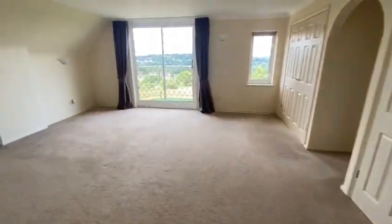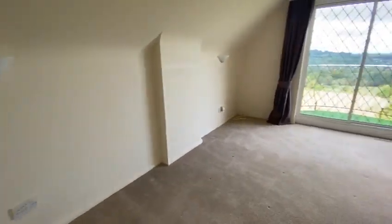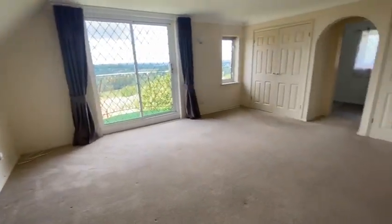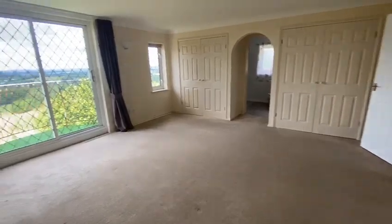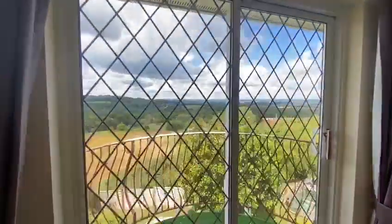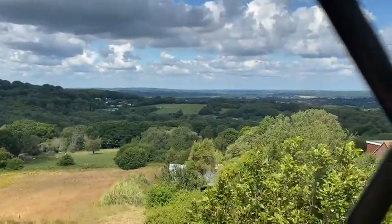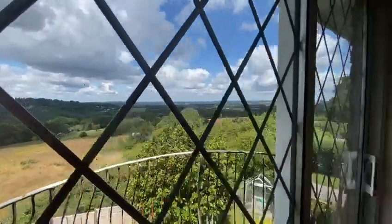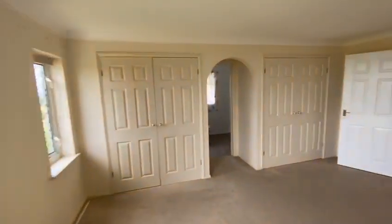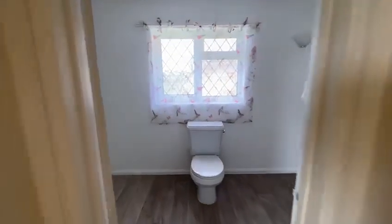Into the main bedroom — built-in wardrobes, and you come through to the en suite.